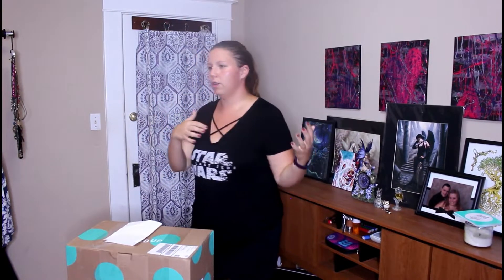Real quick — ThredUp is an online place that has plus size, straight size, kids clothes, shoes, some new, some used. It's like a secondhand store online. Love it. Second time I ordered I got 12 items — way too big to do one video, it would be an hour and a half long. So I've done part one, I'll link it down below. This is part two.